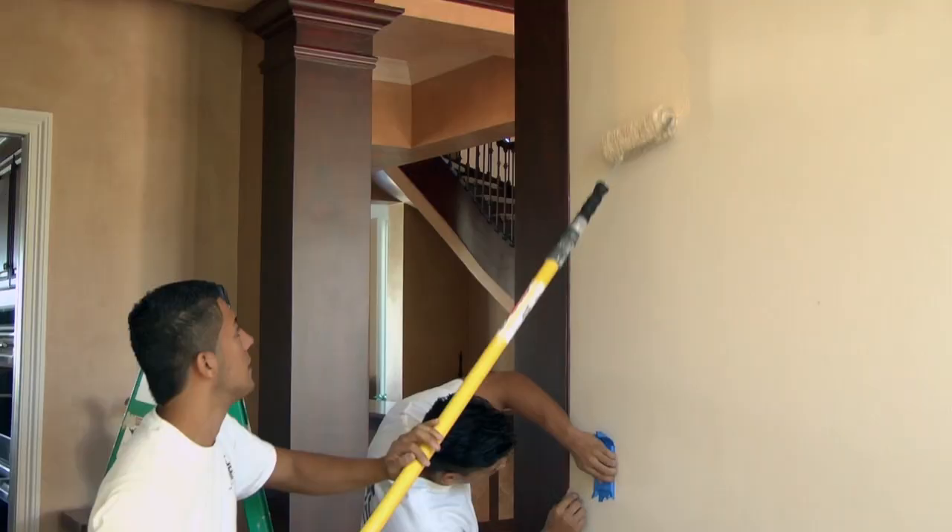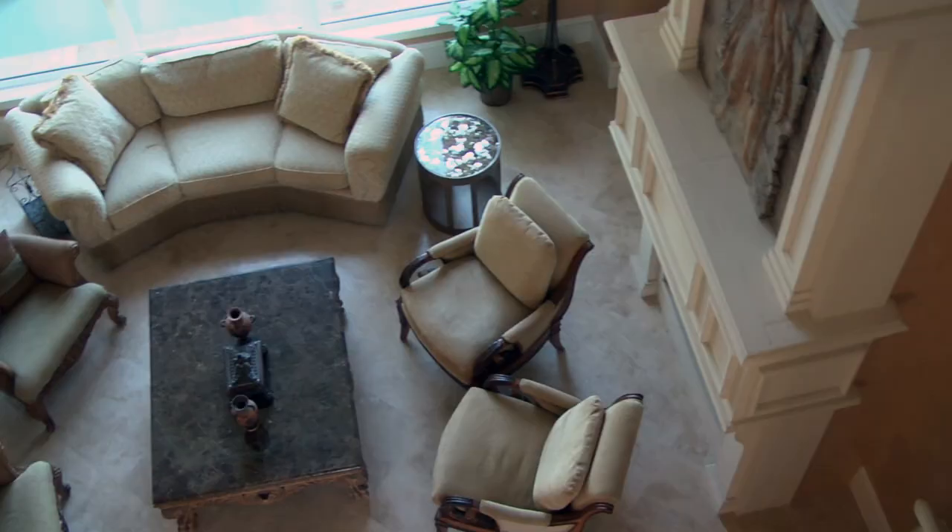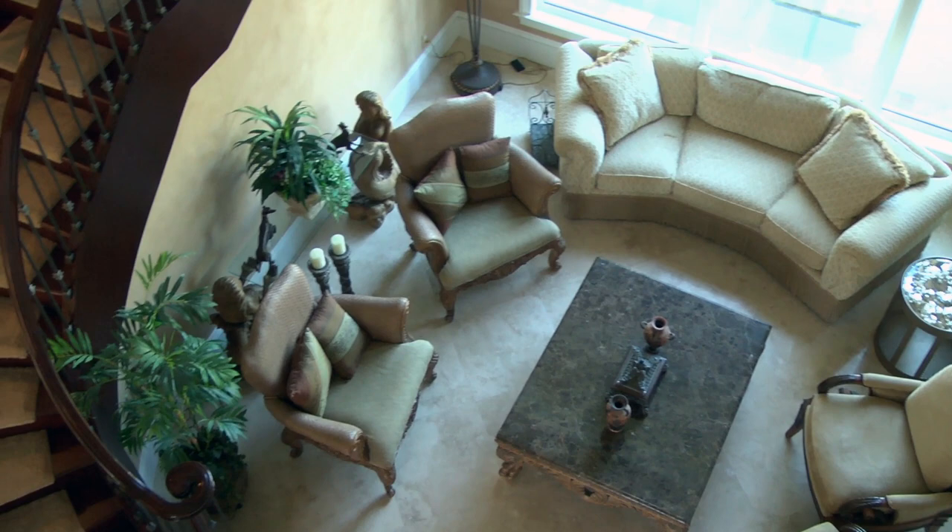We do regular painting — interior and exterior painting — but we also do fine finishes such as faux finishes, Venetian plasters, and murals. A lot of my customers come to me because I can do a wide range of things. Instead of them hiring one or two different contractors, they can just come to me and I can get everything done for them.